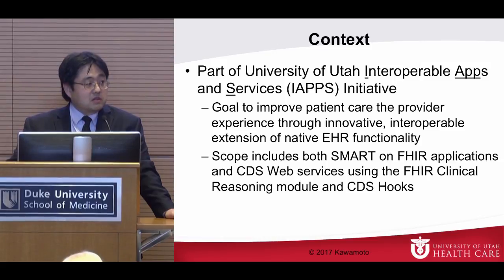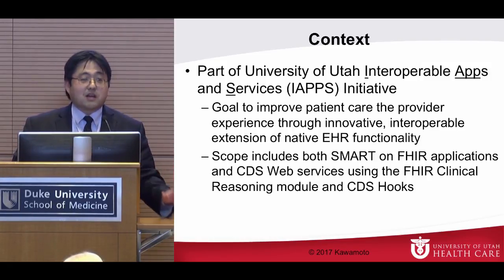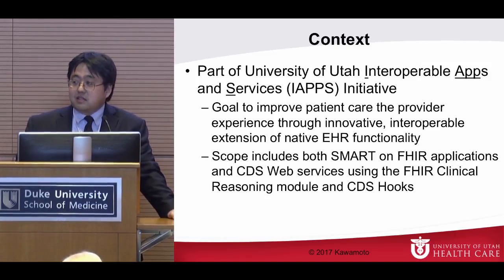They're extremely happy when we can tell them we can make your life easier. It's amazing when you're in meetings and physicians actually give you applause — just in a regular meeting — because they're so happy that you can meet their need through some of these extensions. Looking at what people are developing, I'm really excited in my operational role to be able to choose from these great things and propose adding them into our mix.